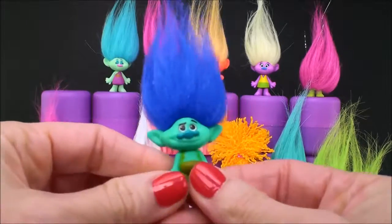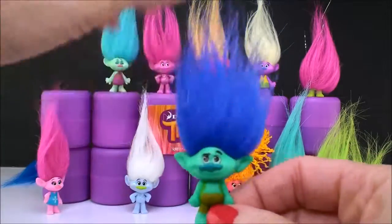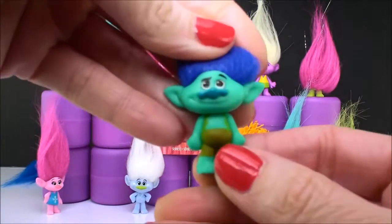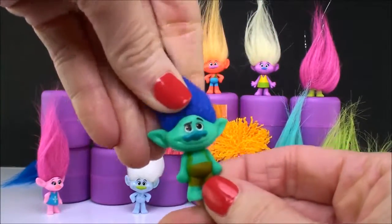This is Branch — the happy Branch, where his hair is all blue and he is not afraid of anything. He even has a little smile on his face. There's Branch.